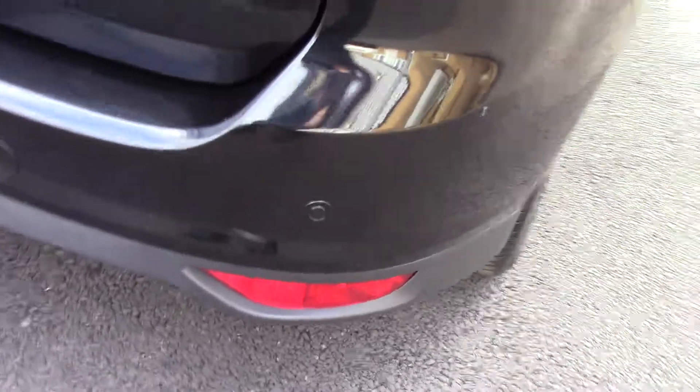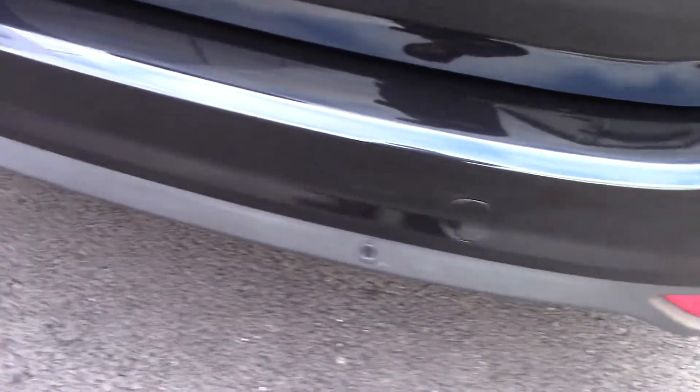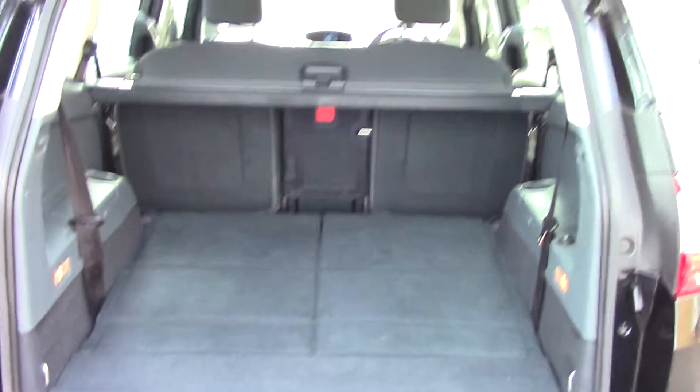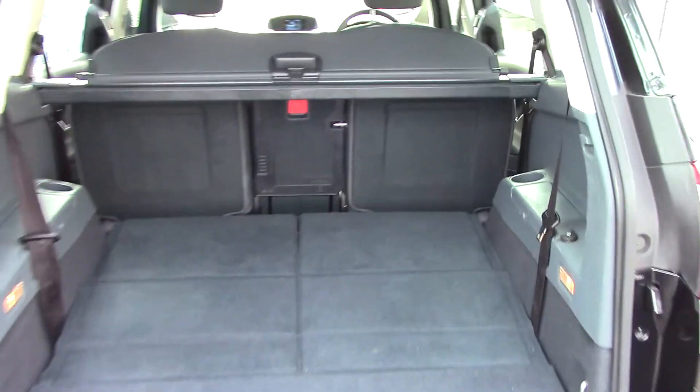It also comes with rear parking sensors. And if we open up the tailgate, we can see the vehicle's boot space in its 5-seat configuration. Of course this is a 7-seat vehicle,